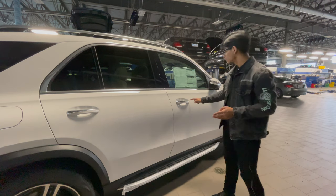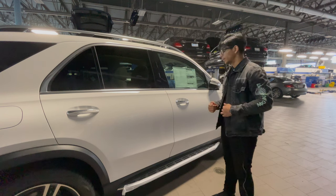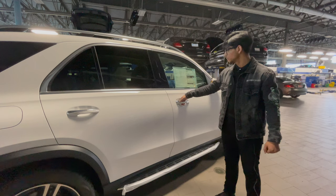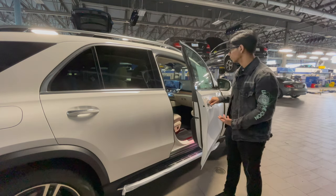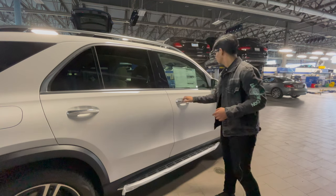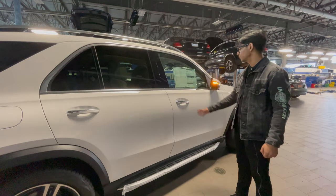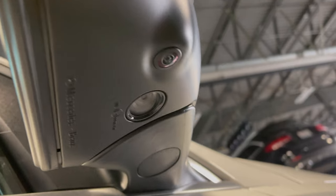You have these chrome door handle overlays which feature Keyless Go. With the keys in my pocket, all you have to do is slide your hand into the handle to unlock the vehicle — you can effortlessly open the door. You have automatic folding mirrors so when you press the little sensor they go in. The mirrors also have cameras on them for the surround view camera.